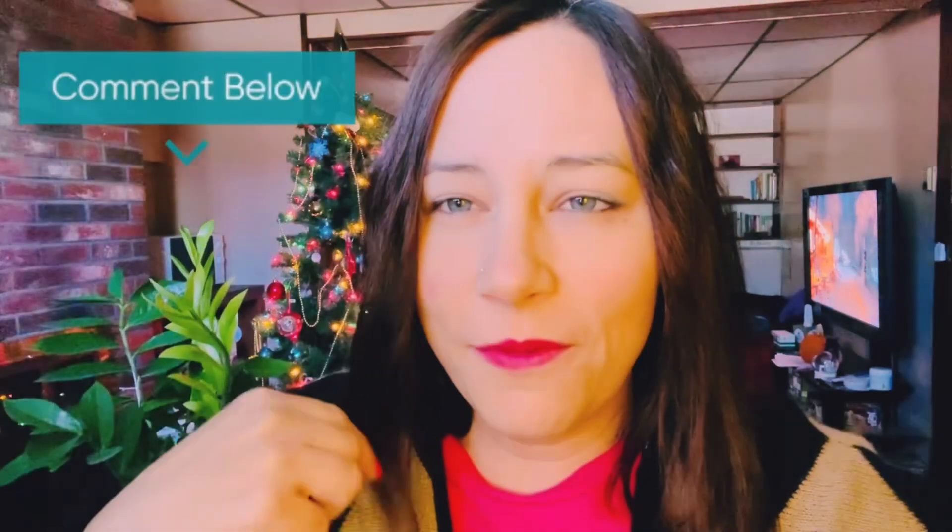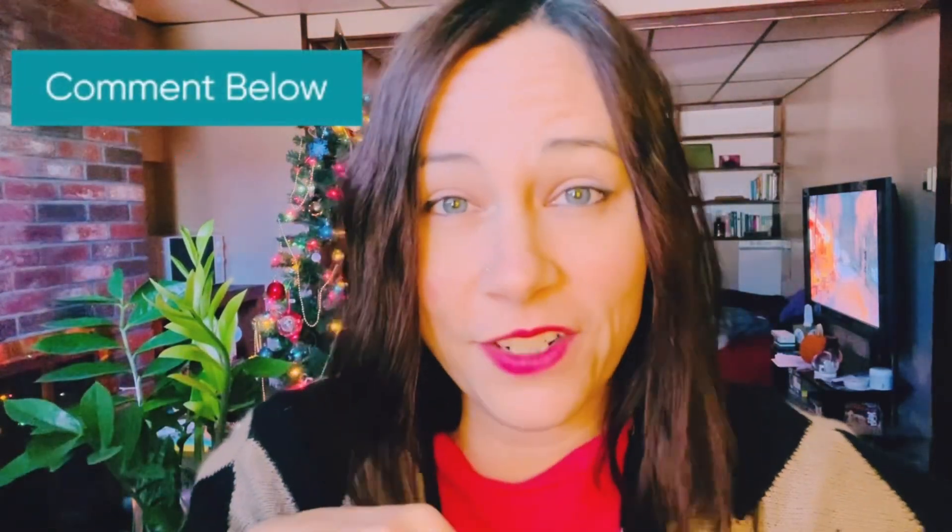Let me know in the comments if you like this little series, because maybe I'll do a Christmas one too — we'll see. I have my cat over here. Oh, are you scared of me? Why are you scared of me?